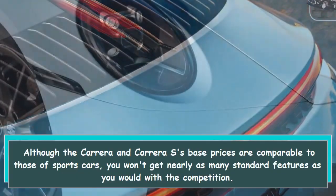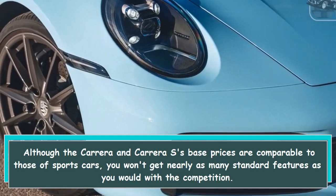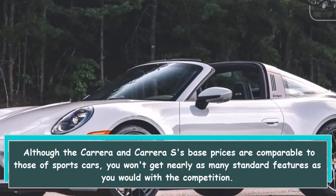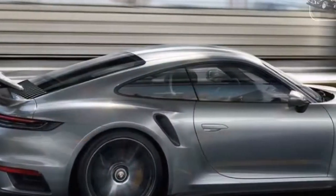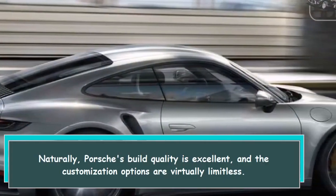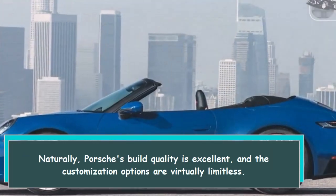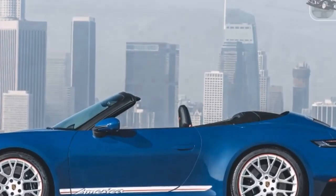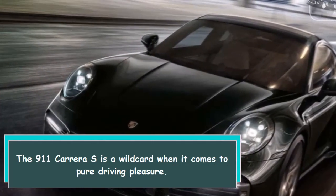Although the Carrera and Carrera S's base prices are comparable to those of other sports cars, you won't get nearly as many standard features as you would with the competition. Naturally, Porsche's build quality is excellent and the customization options are virtually limitless. The 911 Carrera S is a wild card when it comes to pure driving pleasure.